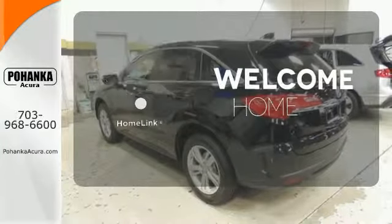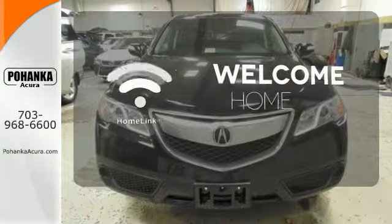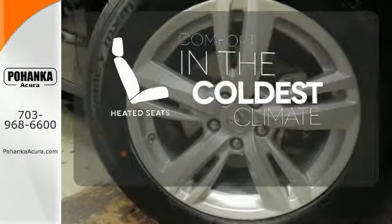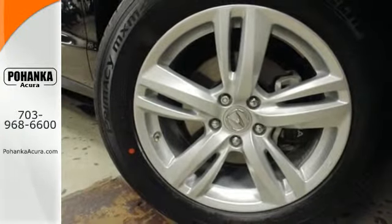Program garage door openers, gates and lighting systems with HomeLink. The heated seats keep you comfortable no matter how cold it is. Experience this ultra-modern RDX today.